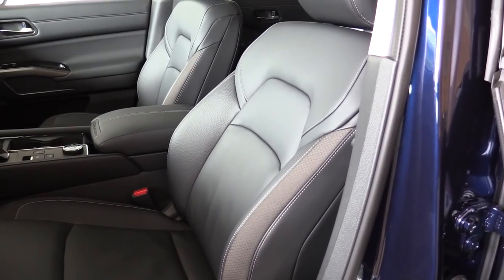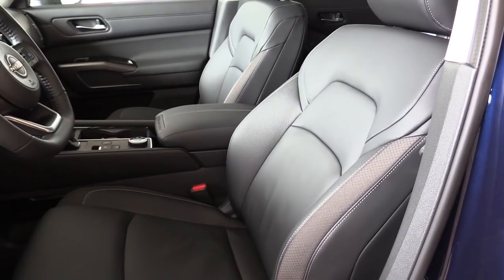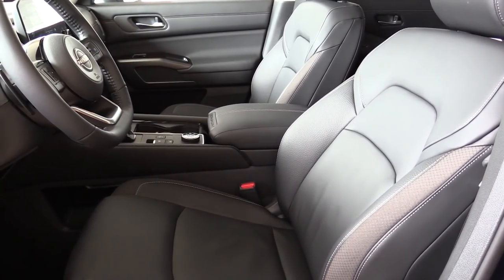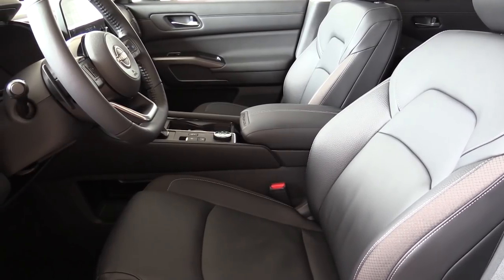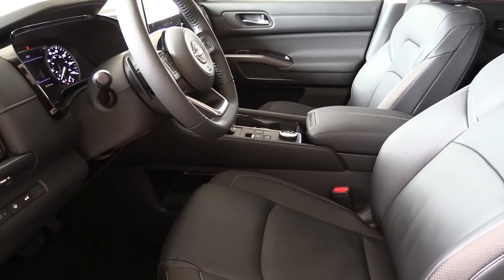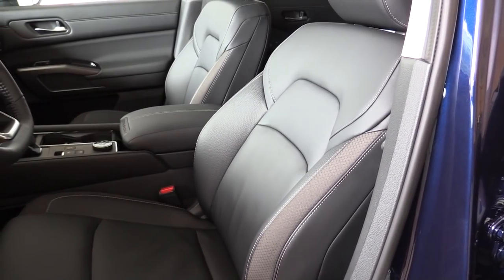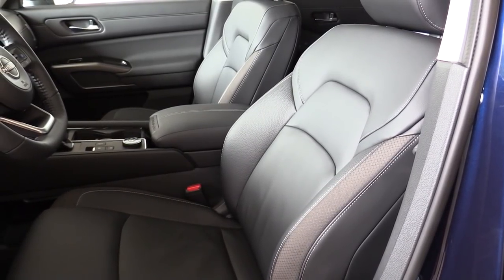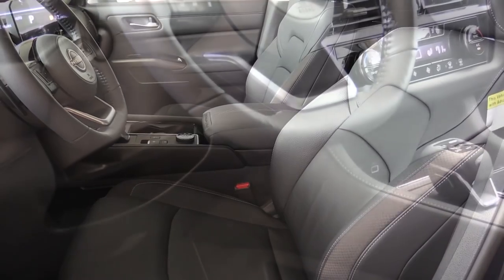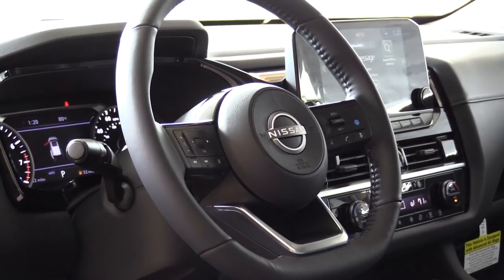Front seats — manually adjustable cloth seating comes with the S; the SV adds 10-way power driver seat with two-way power lumbar and heated front seats. Jumping to the SL gives you a four-way power adjustable front passenger seat and leather seating. The Platinum adds memory settings, quilted leather, and ventilated front seats. First thing I said when I hopped in the Pathfinder was how incredibly comfortable these seats were — plenty adjustable, you kind of sink into them. The steering wheel is tilt and telescoping, leather-wrapped from SV and up, and heated on SL and Platinum.